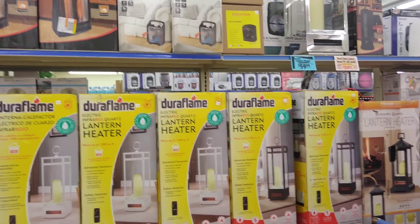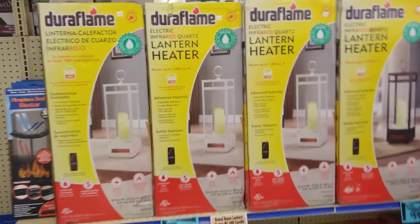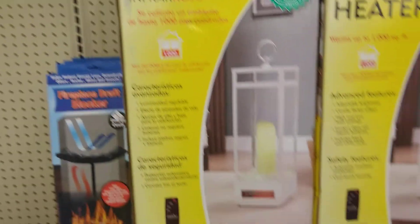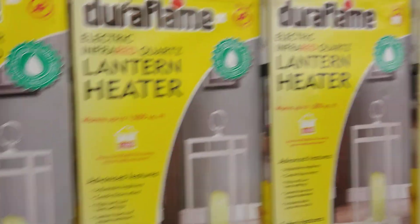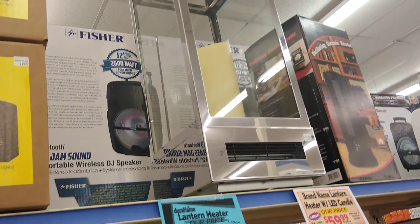Welcome back, it's your girl Zari with Zari's New Life. Look what I'm looking at — it says 'door flame.' These are like lantern heaters. They're $59.99, and you can see one up here that's already open. I'm still at Roses, so I just came back to show you all this.